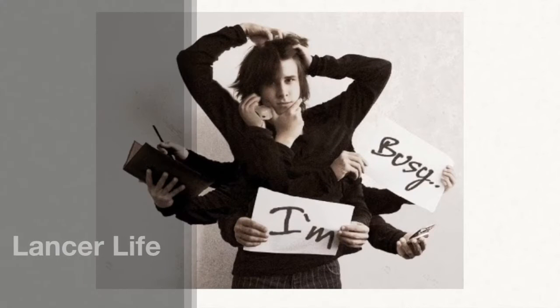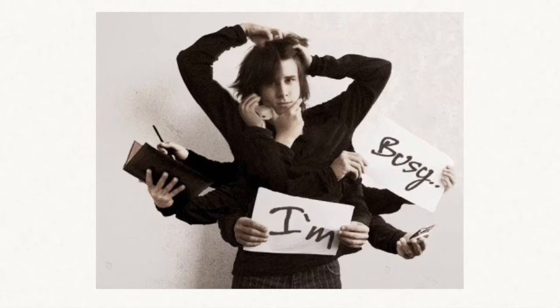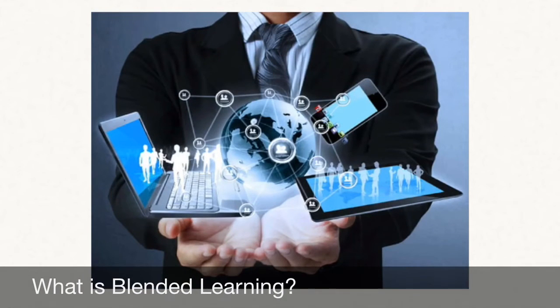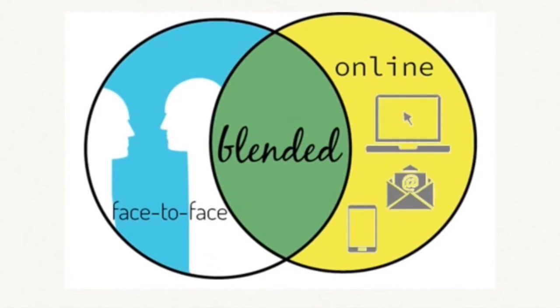Do you feel like you need more flexibility in your school day? Maybe our blended learning program is right for you. The blended learning program offers self-motivated students control over the time, place, path, and pace of their learning. It's a blend of standard-based traditional face-to-face and online instruction.